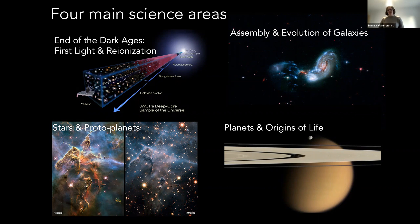When Webb was first conceived, there were four main science areas it was meant to study: the end of the Dark Ages and first light in the universe after reionization; the assembly of galaxies, which is already showing amazing results; going to the more local universe to look at the formation of stars and planets and their evolution; and also the origins of life.